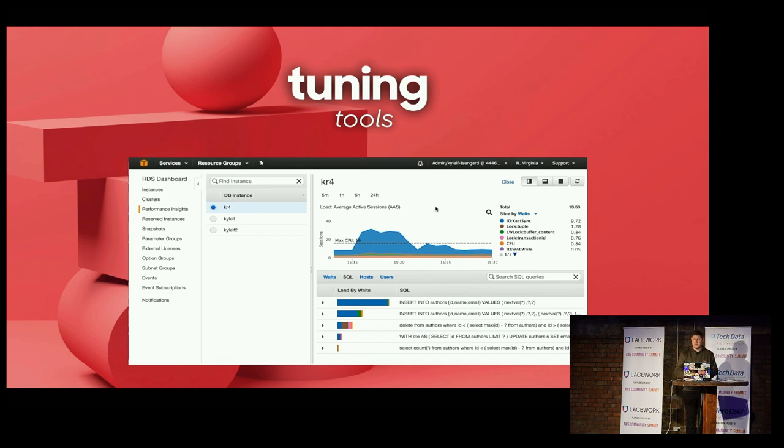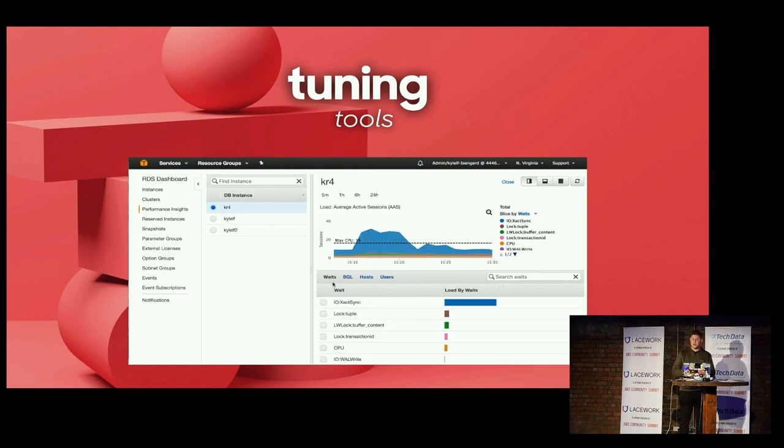We also tried out lots of different tools: Postgres logs shipped to AWS CloudWatch Logs, Amazon RDS Performance Insights — a database performance tuning and monitoring feature to help you quickly assess the load on your database — and pg_badger, which is a Postgres log analysis report tool.